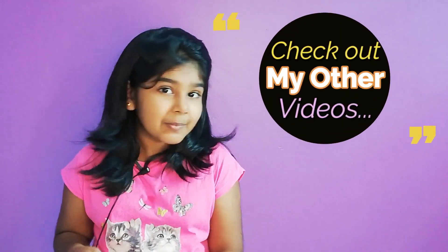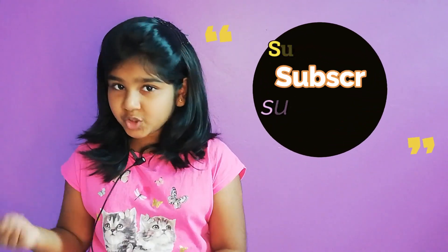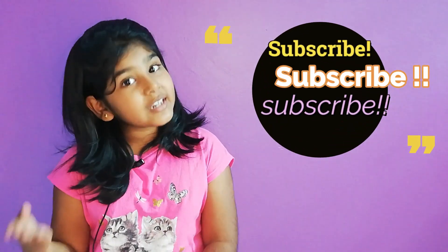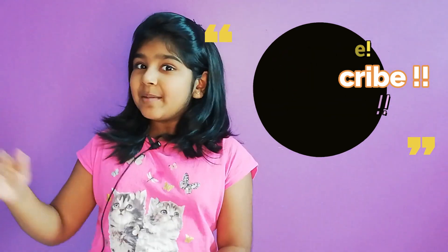I hope you liked my video and please check out all of the other videos in my channel. Thank you for all those who subscribed to me and if you have not done so, please do it by clicking the subscribe button once. Bye!